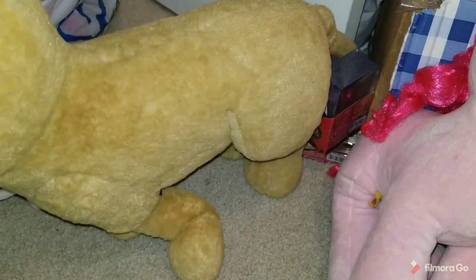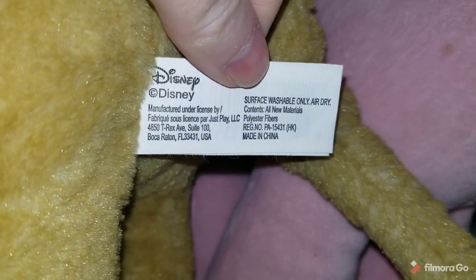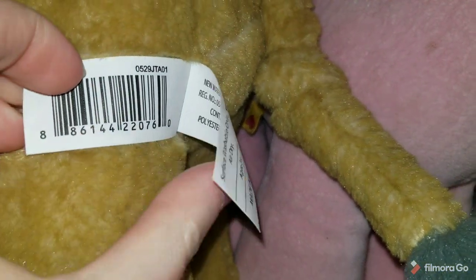One thrift store I went to, I got this guy — paid like $1.99 for him, but comps are showing he was worth it. This is Simba from the live action movie, I believe. Obviously Disney if it's Simba. That one was easy because I could just scan it and look up the comps.